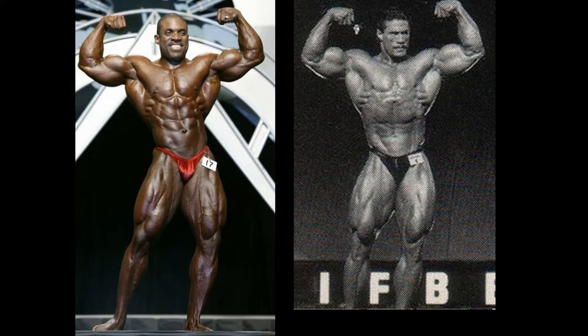Moving on to the front double bicep — this is going to be the first real decisive victory. Melvin Anthony without a doubt scores ahead of Schmidt in this one. Aesthetically speaking, I don't think Sonny could ever really touch Melvin in the front double bicep. Melvin racks up another couple of points here.